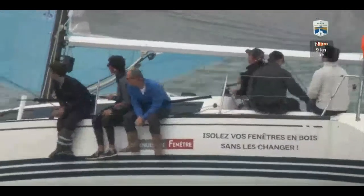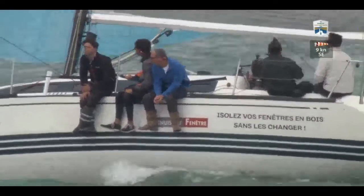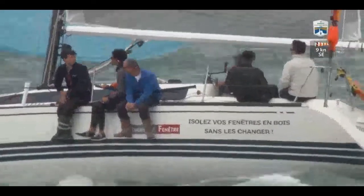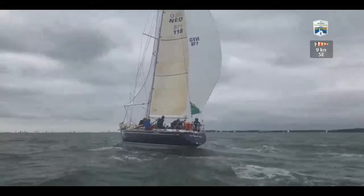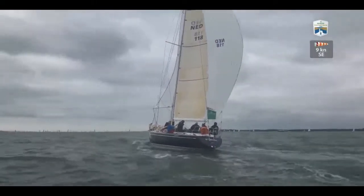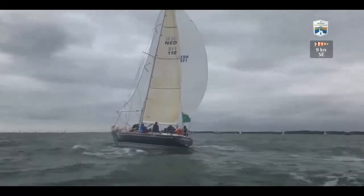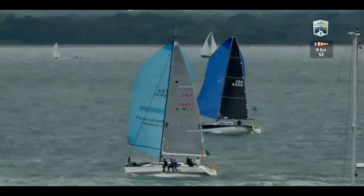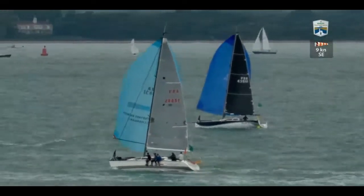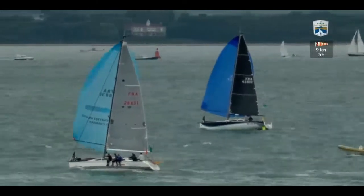Going from one extreme, we've then got quite a few of the JPKs. No doubt you could pick out a few of the key ones, because the JPK range of boats has proved itself to be really very successful, particularly in offshore sailing.